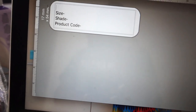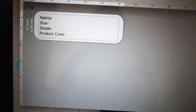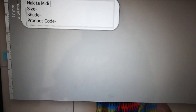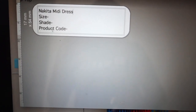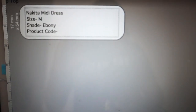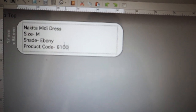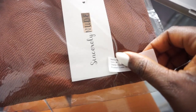Anyway, it's not that bad. I have a template here where I put the name of the product — so this one is the Nikita midi dress — and I put the size as medium, shade as ebony, which she's ordered, and the product code is 61004, and then print.